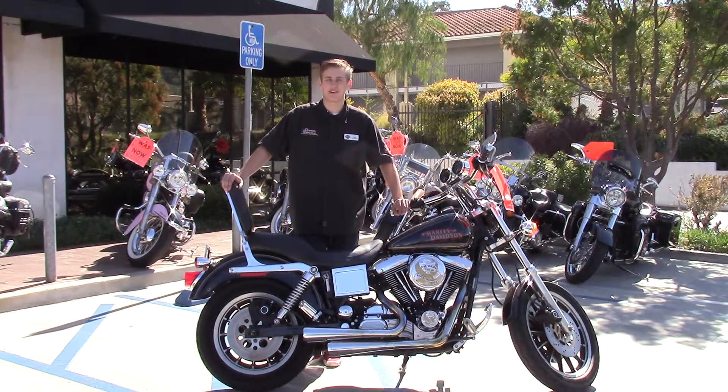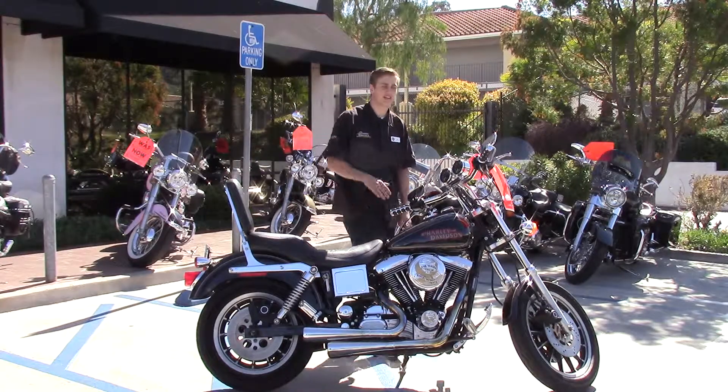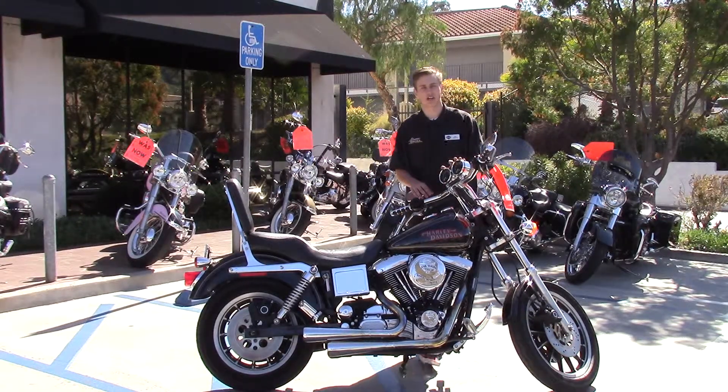Hey guys, Ray down here at Quaid Temecula Harley-Davidson. Thanks for tuning into our website and checking out our inventory. Here you're looking at a 1998 FXDS, which is the Dyna convertible.